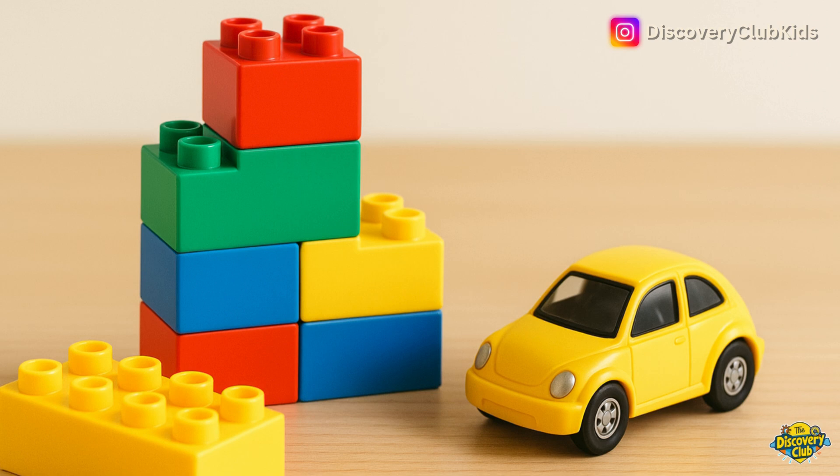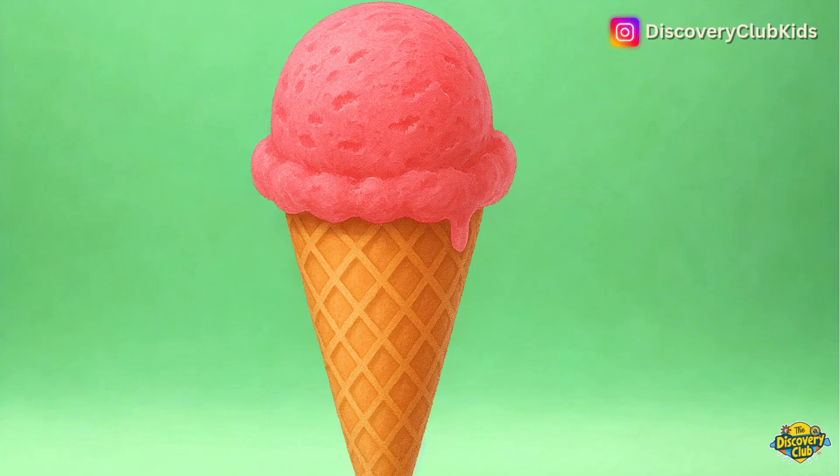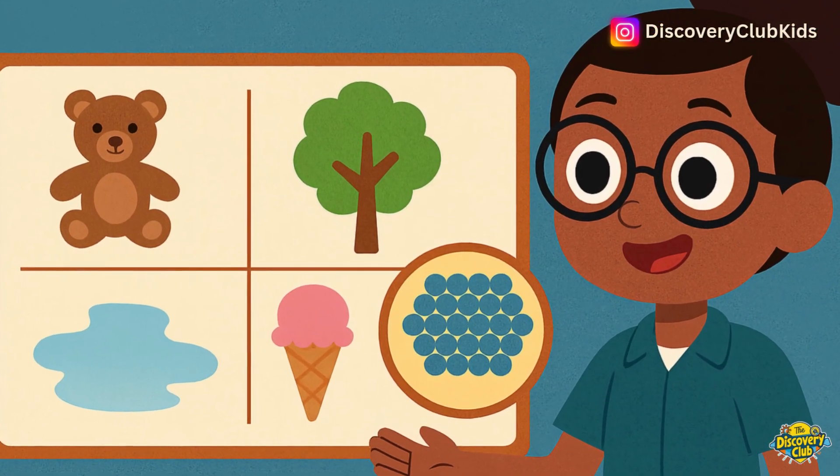Everything you see — toys, trees, water, and yes, ice cream — is made of tiny particles called molecules. They're so small we can't see them individually. But when millions and millions are together, they make the things we see and touch.